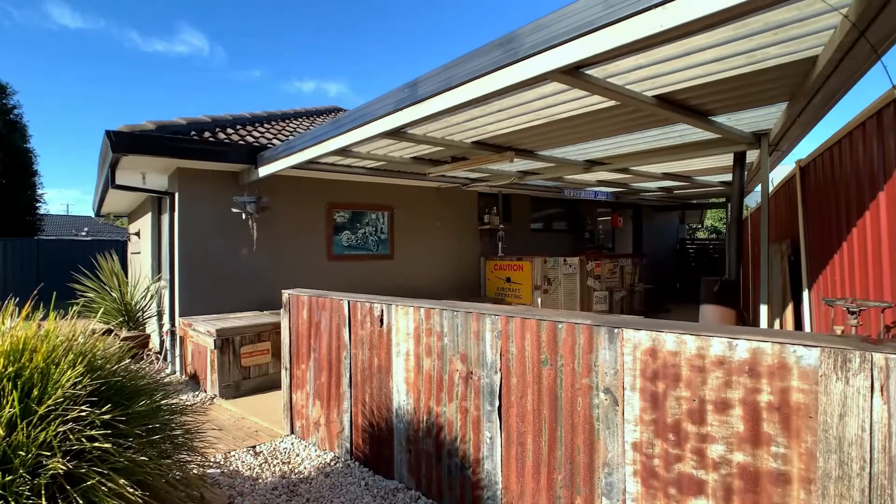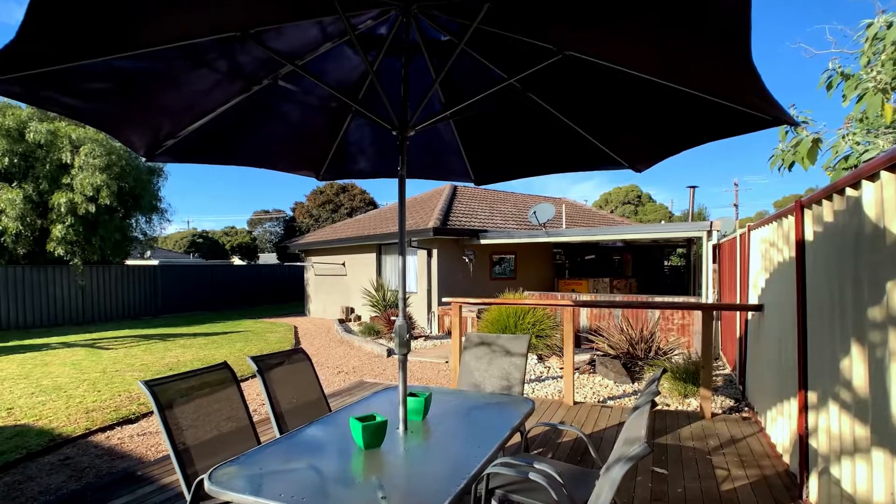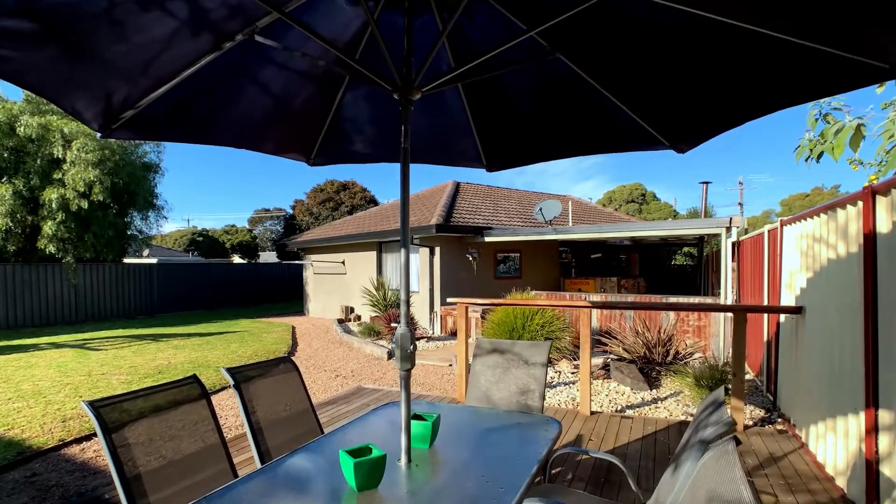Outside, the many benefits continue with a large undercover alfresco area with an adjoining timber deck to enjoy those sunny days.